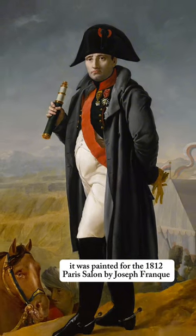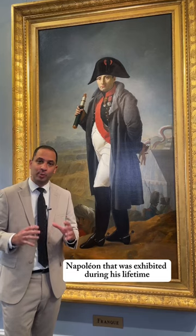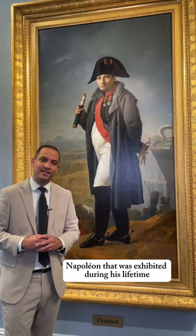It was painted for the 1812 Paris Salon by Joseph Frank, and it was one of the last portraits of Napoleon that was exhibited during his lifetime.